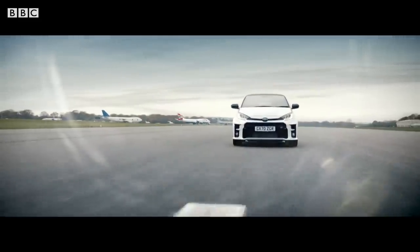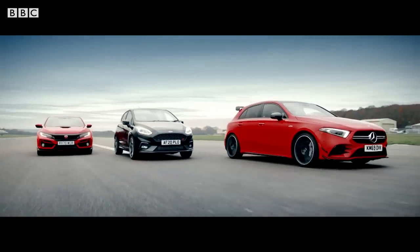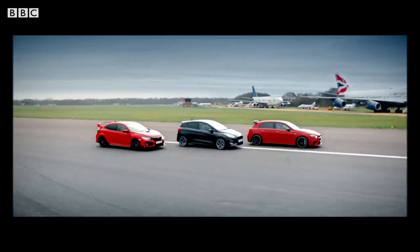But here's the thing — you can't compare the Yaris to regular hot hatches, because it's not a regular hot hatch. Allow me to explain.